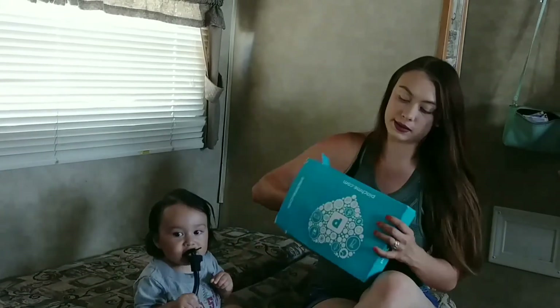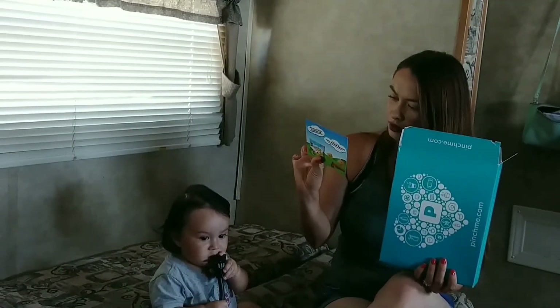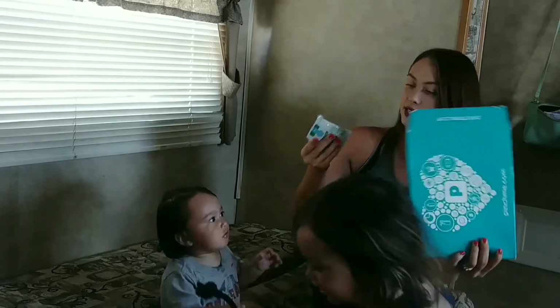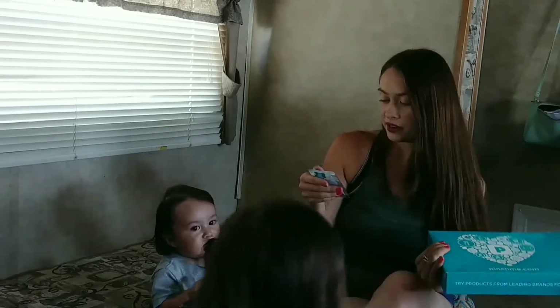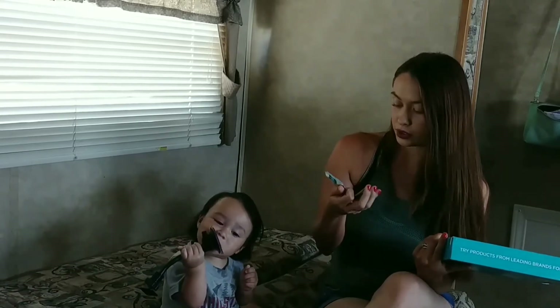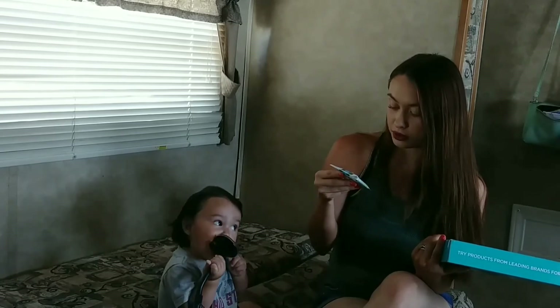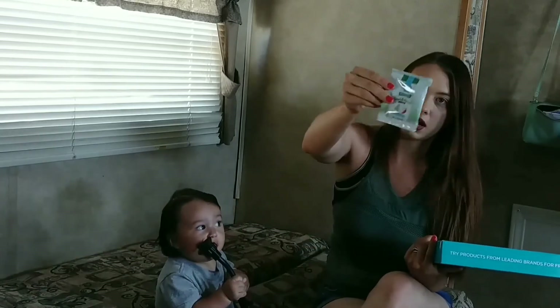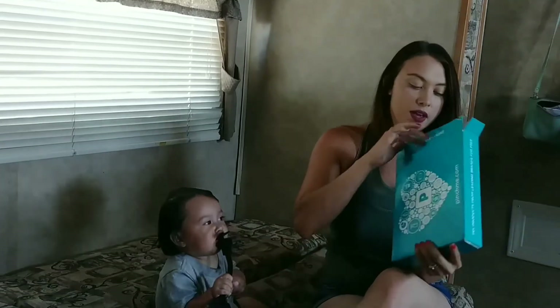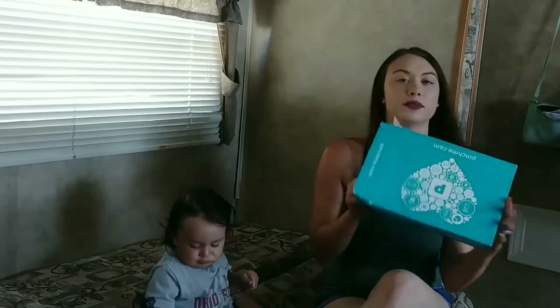There's one more item — this is just an advertisement for me. The last thing I see is Hidden Valley Simply Ranch dressing, I guess with less sugar. It's gluten free.